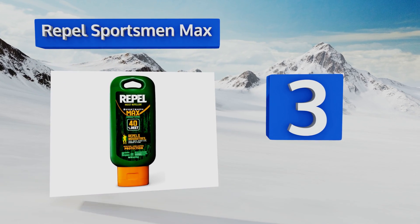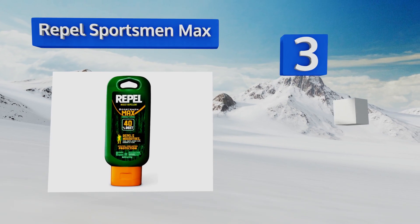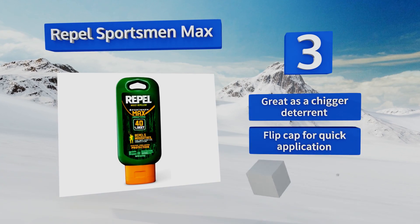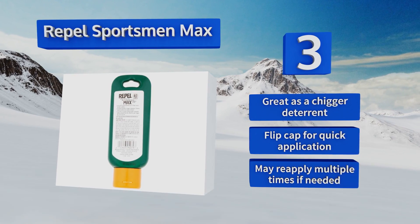Nearing the top of our list at number 3, Repel Sportsman Max is a powerful formula designed for use in the toughest conditions. This 40% DEET lotion fends off many types of bugs including ticks and fleas for up to 10 hours. The innovative package has a loop on the top so you can attach it to a backpack. It's great as a chigger deterrent and comes with a flip cap for quick application, and you can reapply it multiple times if needed.